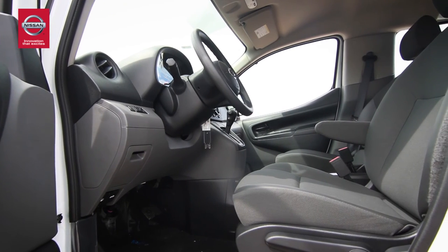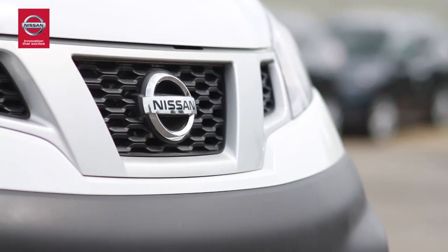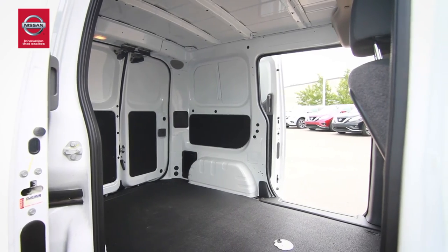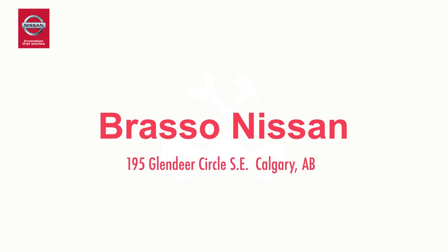Taking to the road is critical to your business's success and you can do it here at Brasso Nissan. We have the Nissan NV commercial van fleet ready for you to size up and test out. So drop on by our dealership today — we're on Deerfoot Trail and Glenmore Trail in the Calgary Auto Mall.